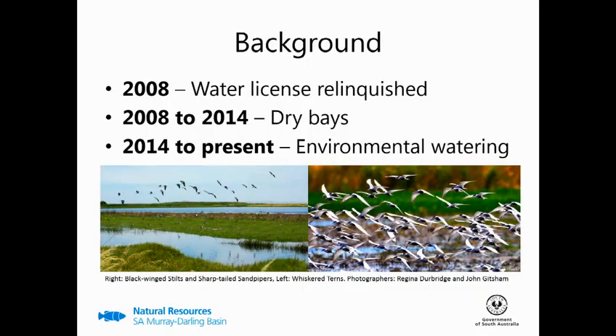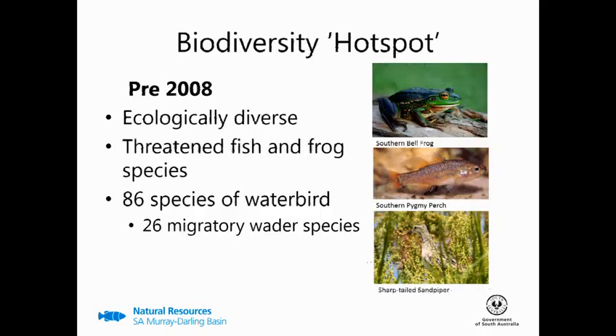So a little background. Toadrol was purchased by the South Australian government in 1970 with the objective to conserve waterbird populations, and it was managed with this objective in mind until 2008, at which time, at the height of the millennium drought, the water licence was relinquished. This meant that for over six years the bays of Toadrol remained dry until the environmental watering program kicked off in 2014.